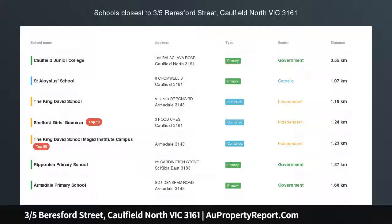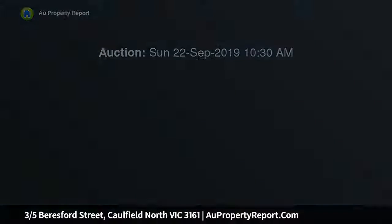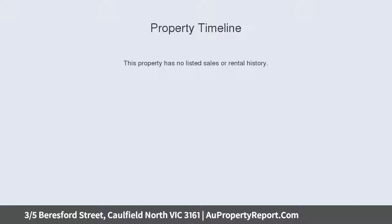Supersized with a courtyard to match, so spacious, so solid and so well located. This bigger than expected ground floor apartment is set securely at the rear of a neat boutique block and assures low maintenance living in peaceful surrounds.